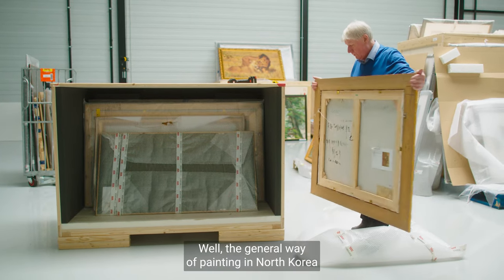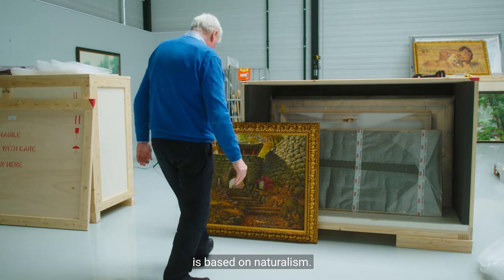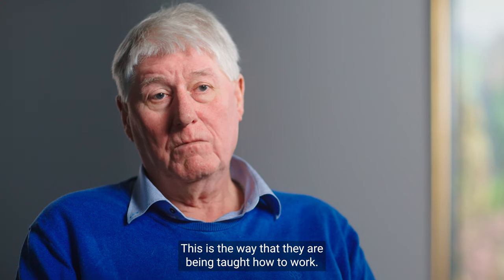The general way of painting in North Korea is based on naturalism — as natural as possible. This is the way that they are being taught how to work.